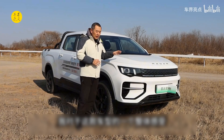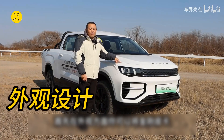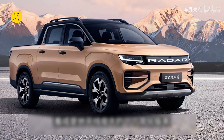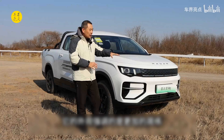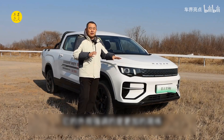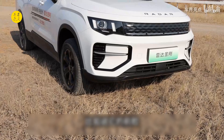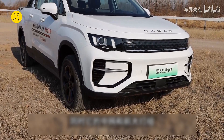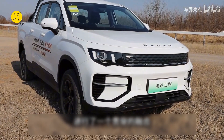First of all, in terms of appearance, you can see the King Kong pickup as a refined version of the previous lower-tier pickup. Its appearance emphasizes being more compact. For example, its front face still uses a closed front grille, while its center grille and headlight group are integrated, making its front face look very compact.